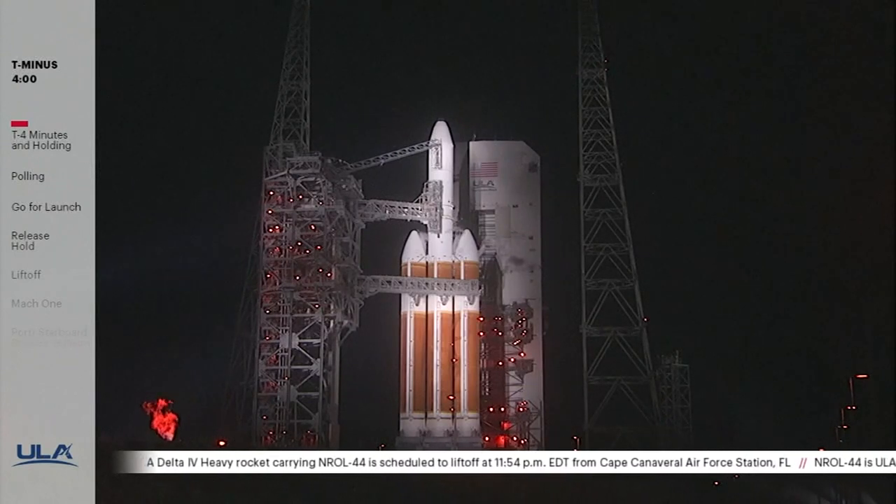At the request of our customer, today's live coverage will conclude following payload fairing jettison, scheduled to occur about six and a half minutes after liftoff. In addition to watching our webcast, you can follow live mission progress at ulalaunch.com.